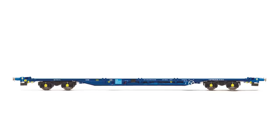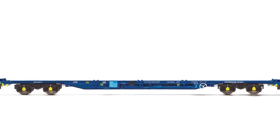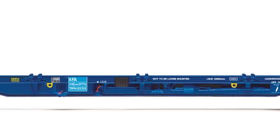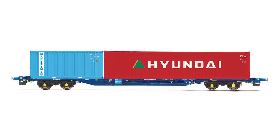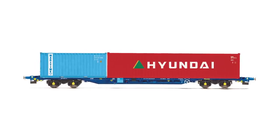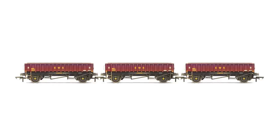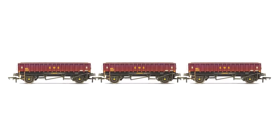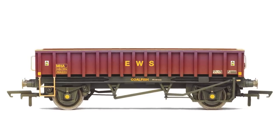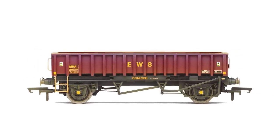Now let's take a look at some of the new wagons heading into our range. We have two new intermodal wagons: the KFA Intermodal Wagon with Tip Hook Rail livery — this model does not come with a container and is an Era 10 model — and the KFA Intermodal Wagon in Touax livery, which includes a container and is an Era 11 model. We also have the MHA Coalfish Ballast Wagon in EWS livery, which comes in both a three-pack and a single. Both are Era 9 models and will look great on a layout.